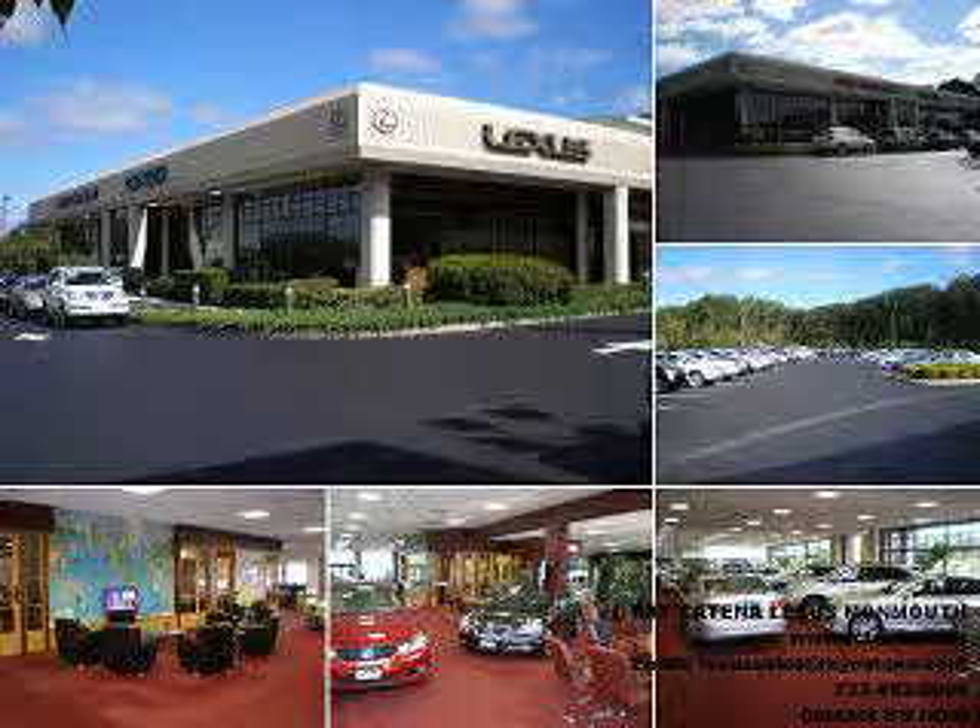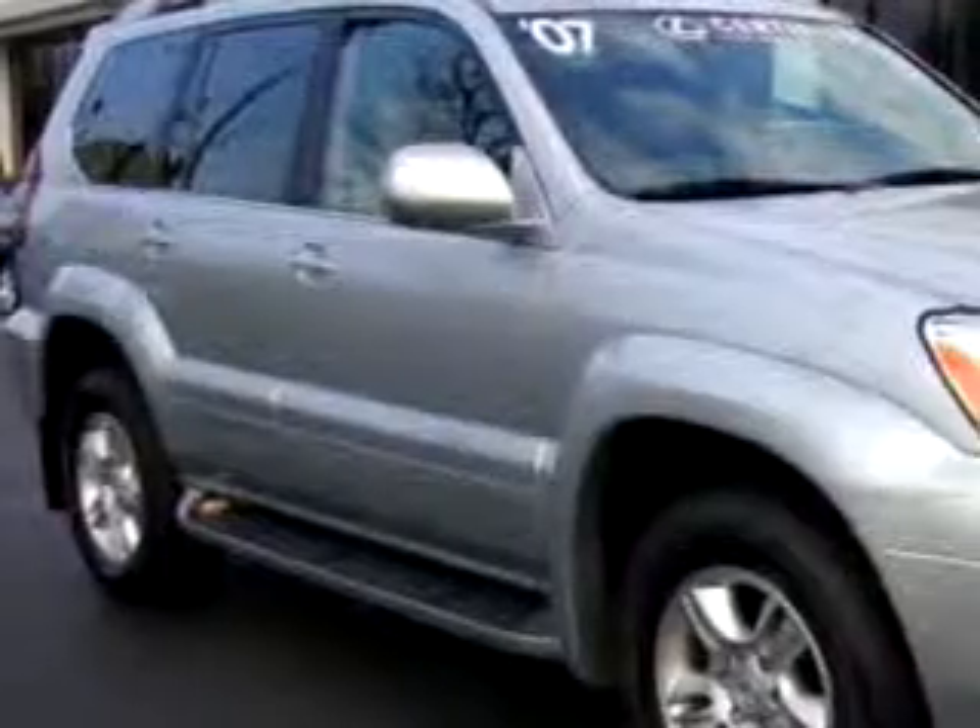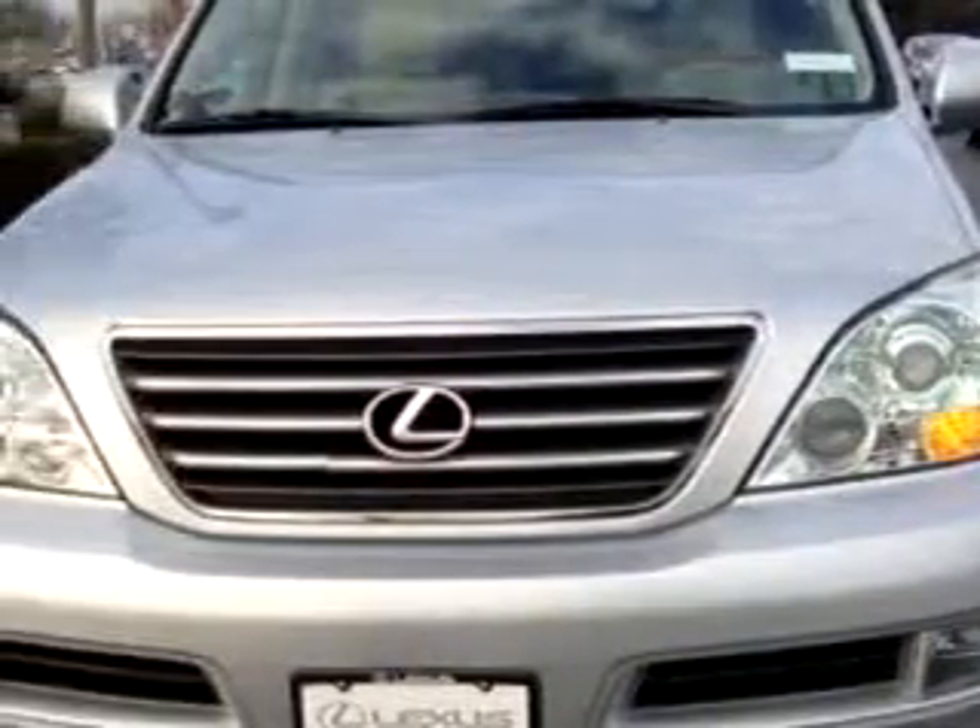Ray Katina has been exceeding expectations for over three generations. Now we're raising the standard for certified pre-owned vehicles. With over 100 certified pre-owned Lexus vehicles in inventory, you'll be sure to find the pre-owned Lexus of your dreams. Ready for the very best? Let Ray Katina Lexus Monmouth show you what luxury really means.